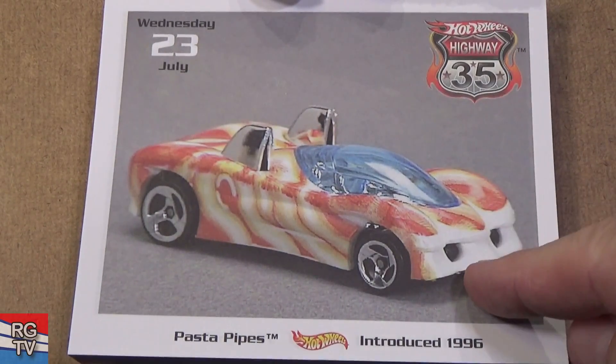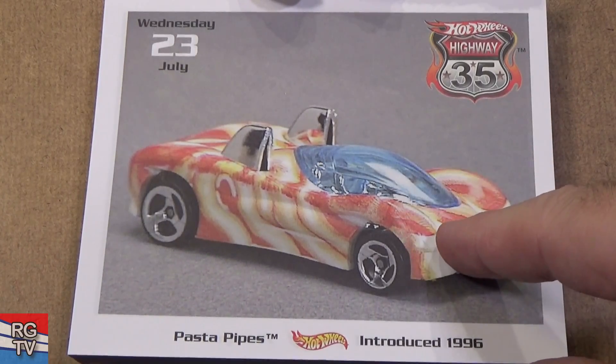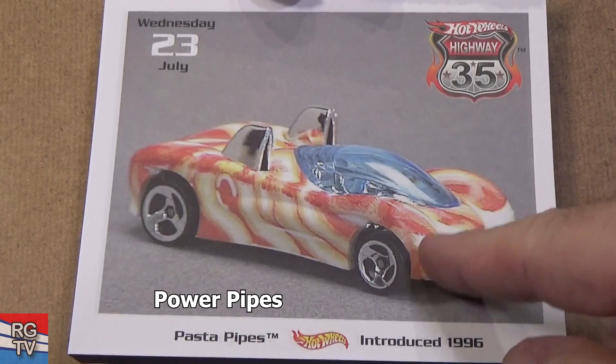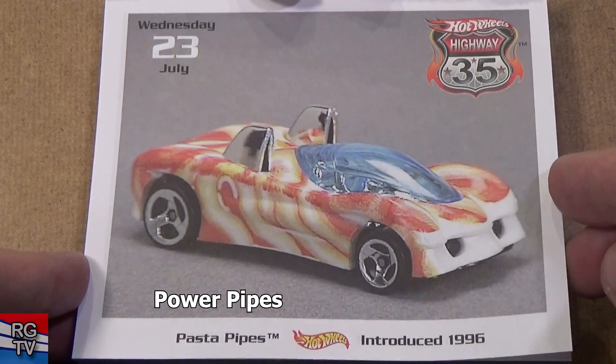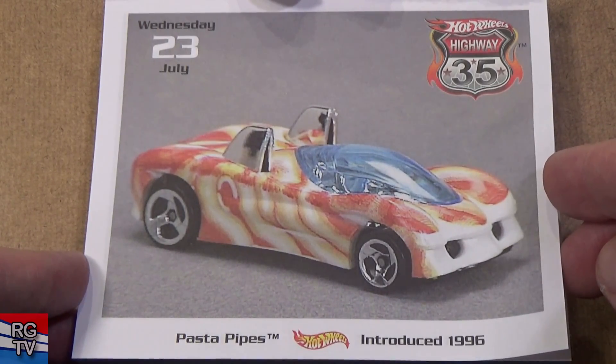Pasta Pipes — this is Power Pistons, I think, but when they put it in this food series they gave it the name Pasta Pipes. Introduced in 1996. Very, very good track car.